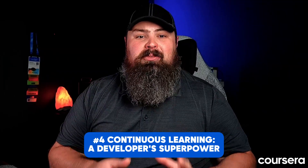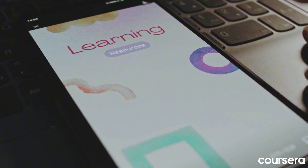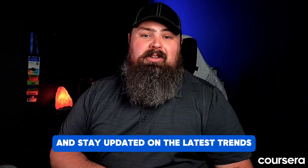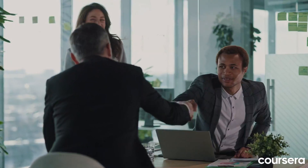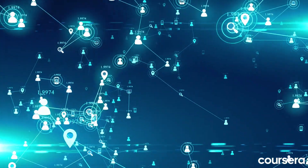Continuous learning — a developer's superpower. The web development landscape is constantly evolving. Embrace online resources: there is a wealth of online tutorials, courses, and documentation available — take advantage of these to learn new skills and stay updated on the latest trends. Build a portfolio by showcasing your skills through personal projects or contributing to open-source projects, as a strong portfolio speaks volumes to potential employers. Join the development community — connect with other developers online and offline, share knowledge, ask questions, and learn from each other's experiences.